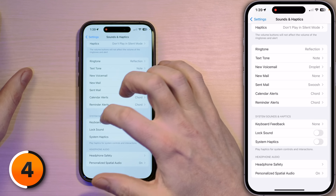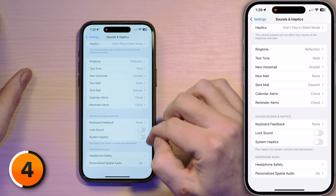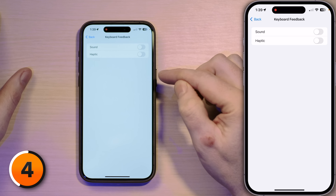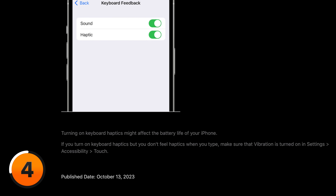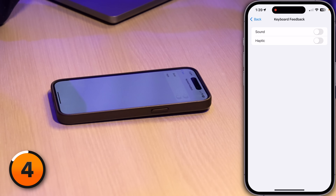Now for the important battery ones. Scroll down to System Sounds and Haptics. Most important: Keyboard Feedback. A lot of people like the clicks for sound — it's going to drain your battery, so just turn it off. Also, Haptic: even Apple admits that having haptic turned on for your keyboard will drain your battery faster. You're typing, it's going constantly — you don't need that. That said, it's your phone. If you don't mind losing a little bit of battery life because you love this feature, just leave it on.